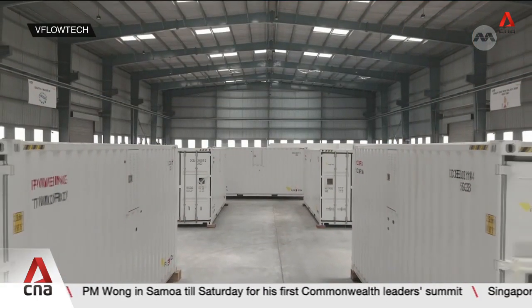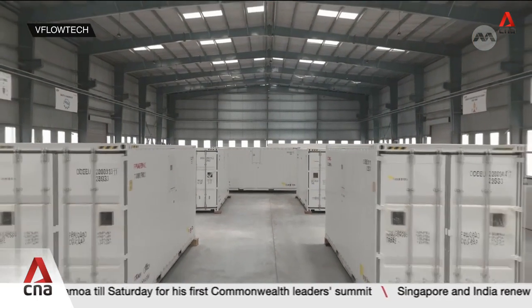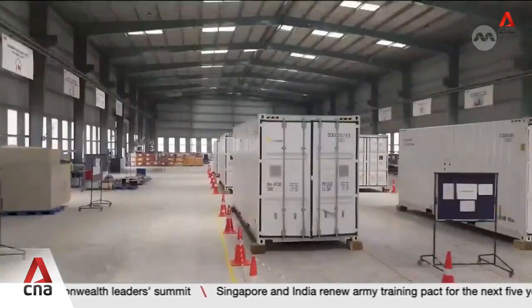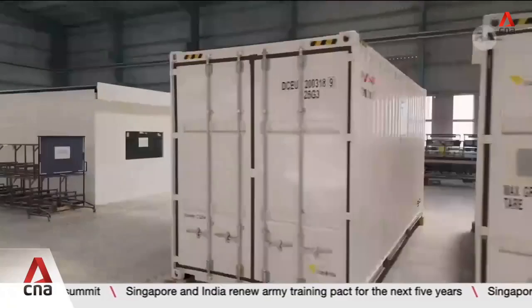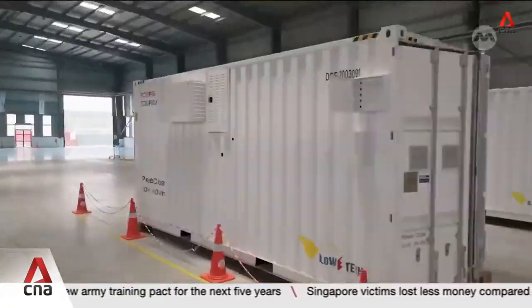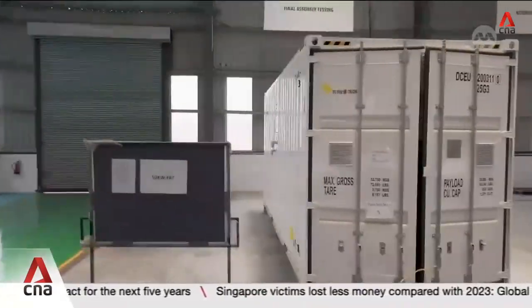These are no ordinary batteries. They're about the size of shipping containers and will be tucked away beneath buildings to save space. Energy storage firm V-Flow Tech will trial the batteries with the aim of complementing Singapore's power grid. Most buildings need energy storage or some kind of backup. If this project is successful, we can slowly eventually expand this to all buildings.